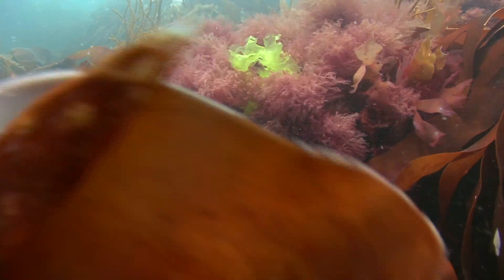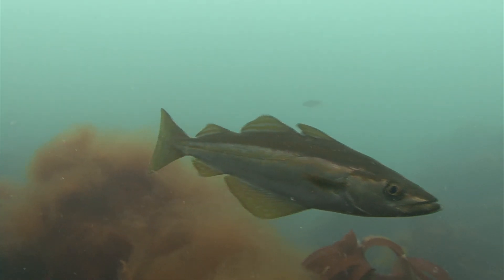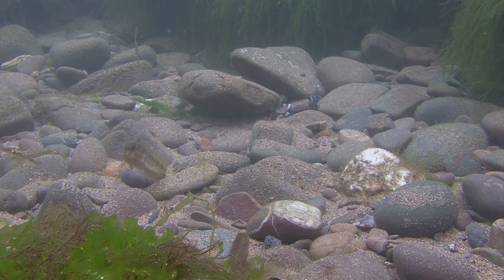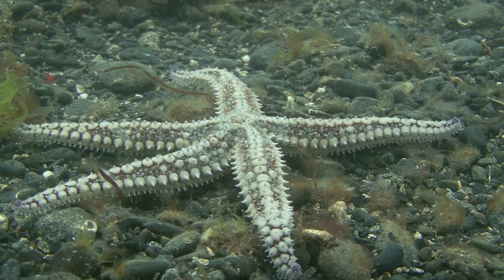Britain's coastal seas once supported some of the most productive fisheries on our planet. Sadly, decades of overfishing have left the surrounding seas substantially depleted, and the fishing fleets of old were scrapped long ago.